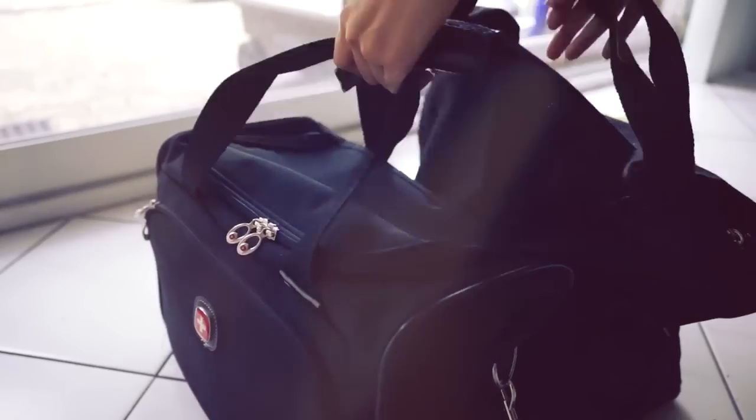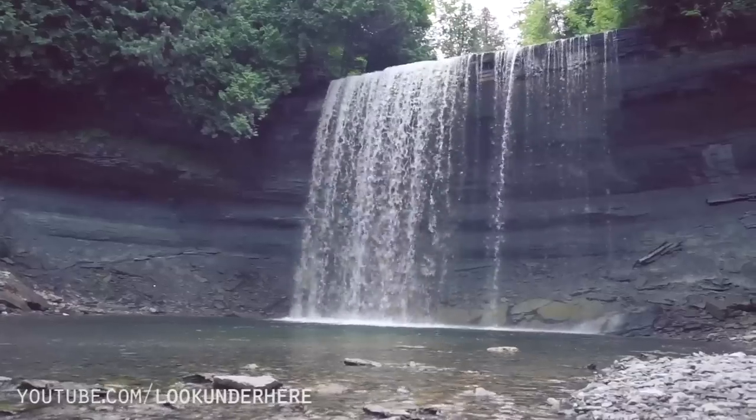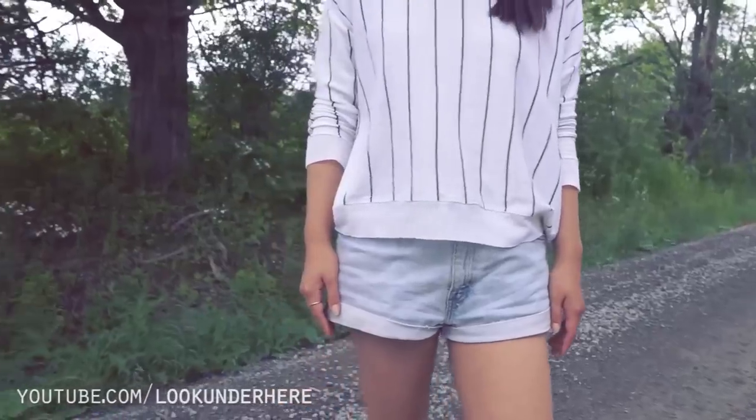And you're ready to go! Road trips to me should be no fuss and all fun. You can see how I styled some of these pieces on my channel over at Look Under Here. Thanks for watching everybody!